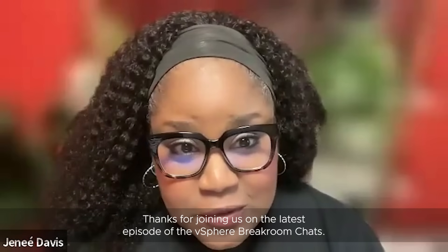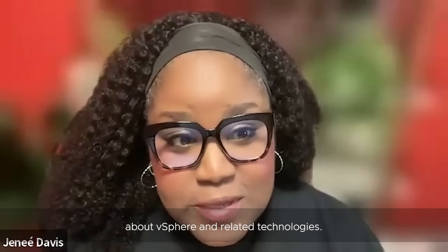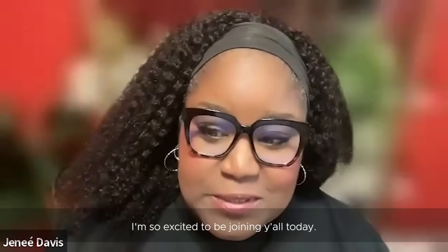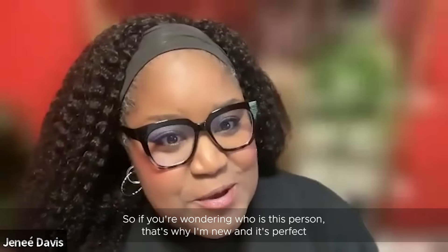Thanks for joining us on the latest episode of the vSphere Break Room Chats. In this series, we bring VMware experts to talk about vSphere and related technologies. My name is Janae Davis, and I'm new to the team — so if you're wondering who is this person, that's why.